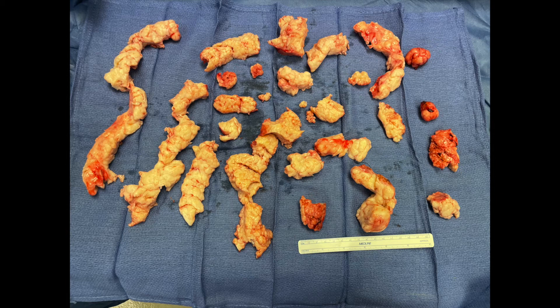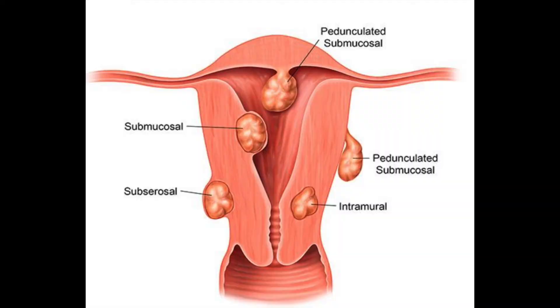As you approach your treatment plan for fibroids, make sure your surgeon is talking to you about the location of your fibroids, clearing you preoperatively with an MRI for your safety, and make sure your surgeon has good experience in all the surgical options — including robotic myomectomy and ACESSA radiofrequency ablation. Thanks so much, and you can always reach out if you need more information.